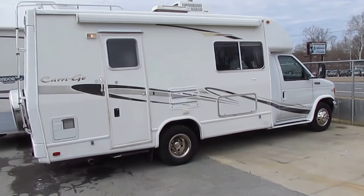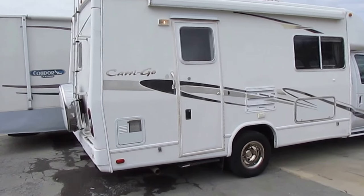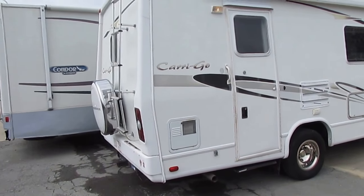Well, folks, I'm going to tell you this one is checked out, ready to go — $19,900. And it's a 2002 model 2302.